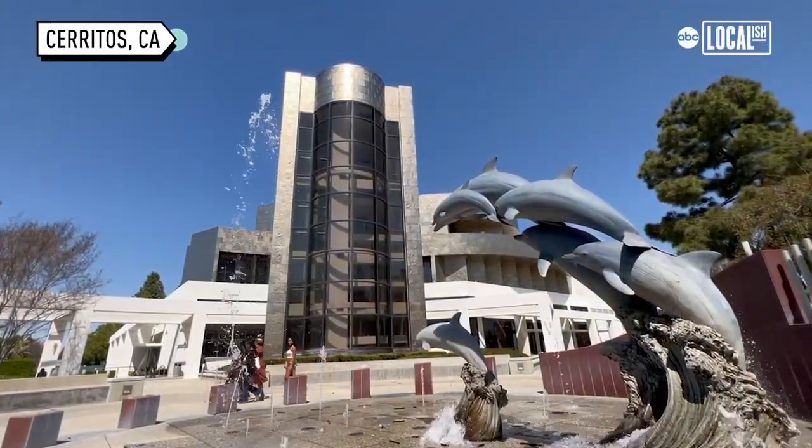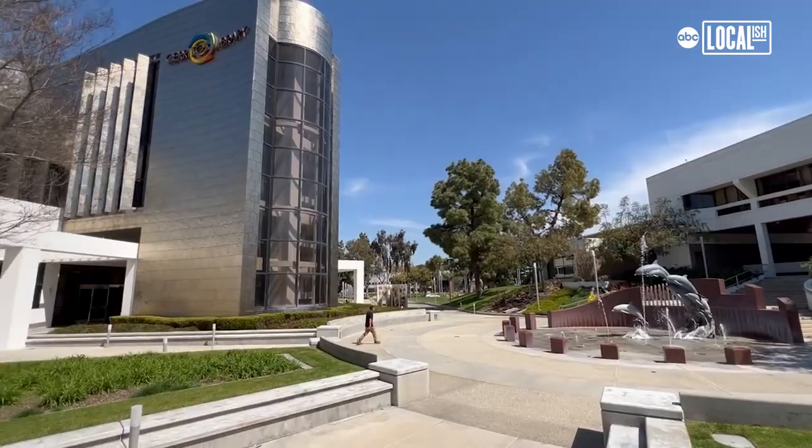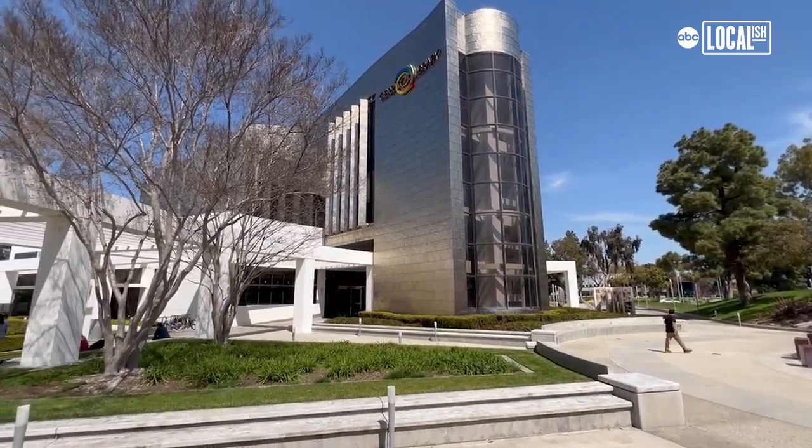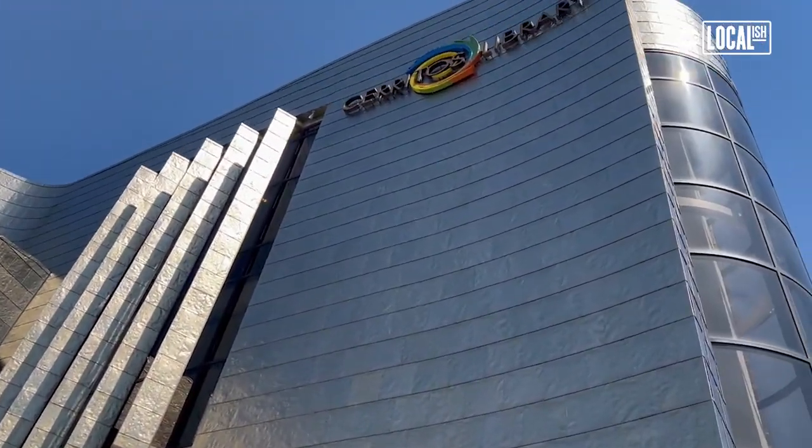Cerritos Library is known as the first experience library in the United States. And you can see from the moment you arrive, the exterior is clad in titanium, which is the first public building in the United States to have titanium cladding. And it's gorgeous — it changes color depending on the atmospheric conditions, so every time you come, the library looks a little different.